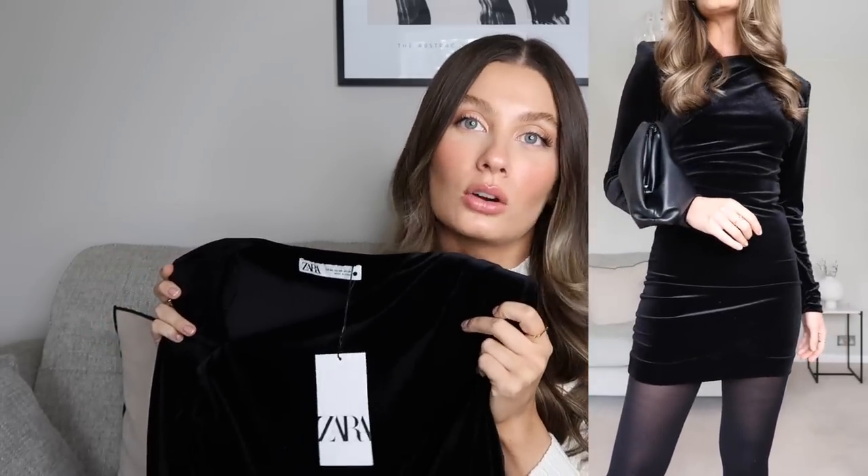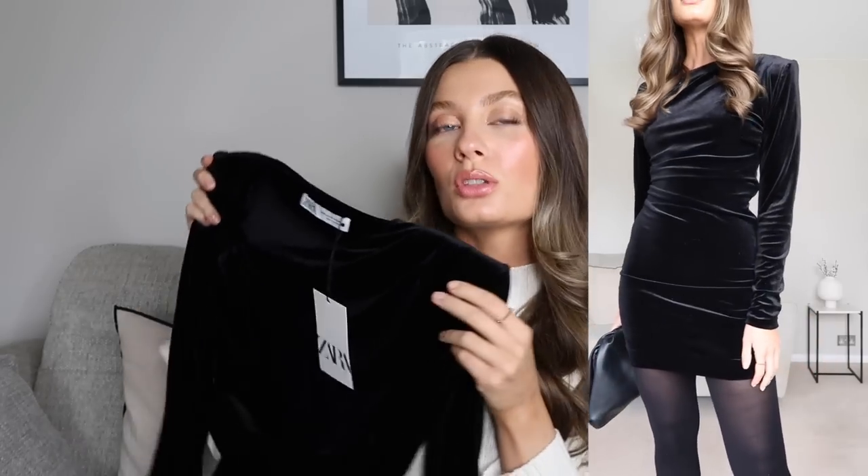I got it in a size extra small and it was only £32.99, which I think is really reasonable. It fits really nicely — figure hugging — and I love the fact that it's long sleeved, just makes me feel a little bit more comfortable. You could also probably wear this with a pair of knee-high boots, which would look really cute. It's just a nice staple — I love velvet this time of year. Good quality as well for the price, I think it's super affordable.